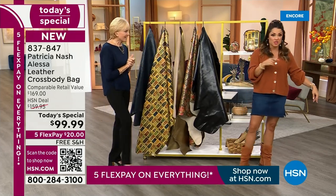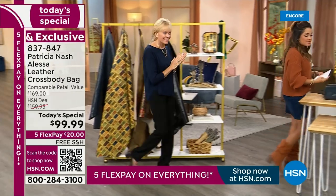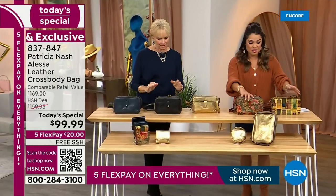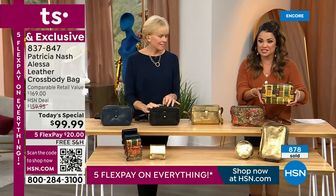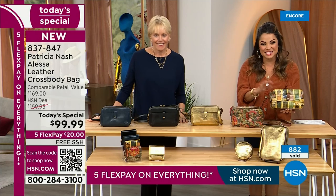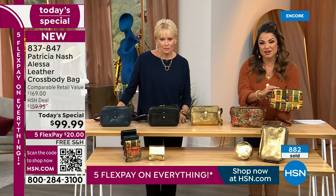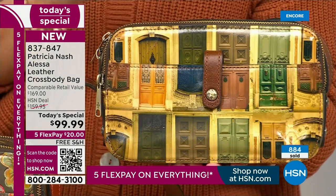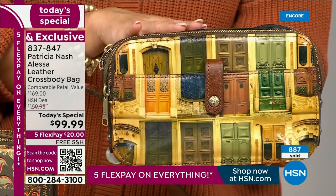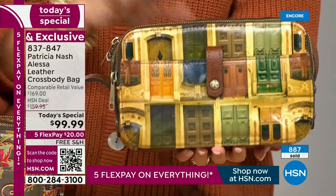We'd love to walk you through the bags one more time. We're upward of almost a thousand of these gone already in the first presentation. The majority of you are choosing Doors. This is so special and unique — we have about 1,500 of these now for the whole day. We'll do a quick tour as well. I just want to walk you through your options one more time.